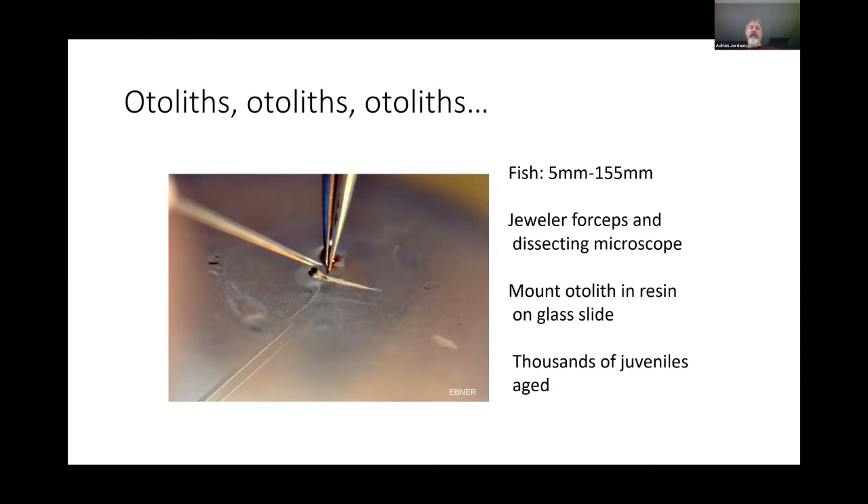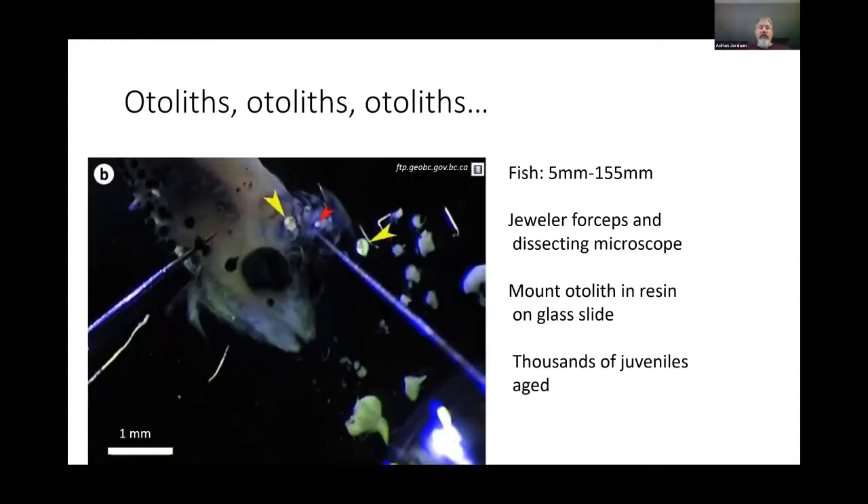Most of the fish we sample in our field work are juveniles ranging from 5 to 155 millimeters. We use jeweler's forceps to extract otoliths — tiny ear bones — placed on a slide. These bones vibrate differently depending on pressure waves in the water because of their size, which helps the fish orient themselves, working alongside other systems like the lateral line.